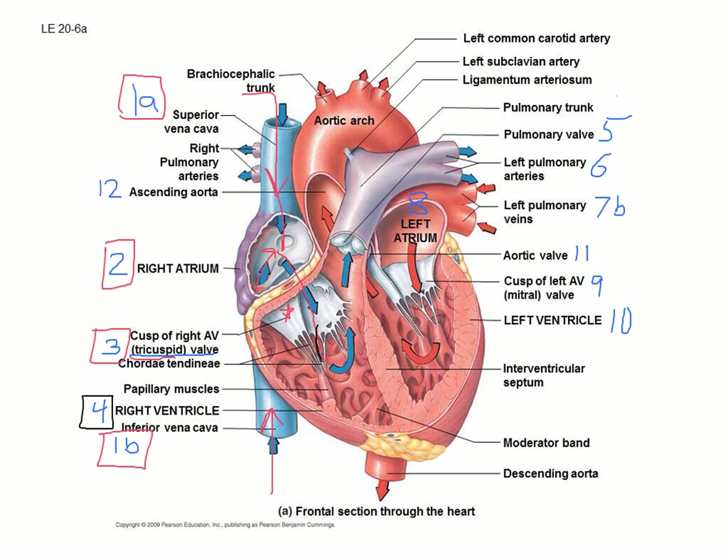Now we're in the right ventricle. Notice this is still marked as blue — deoxygenated blood that's dropped off all its oxygen in the brain or toes and is coming back. When we pump it out, we need to send it to the lungs. This blood gets squeezed up and out through our second valve, the pulmonary valve — 'pulmonary' meaning lungs.